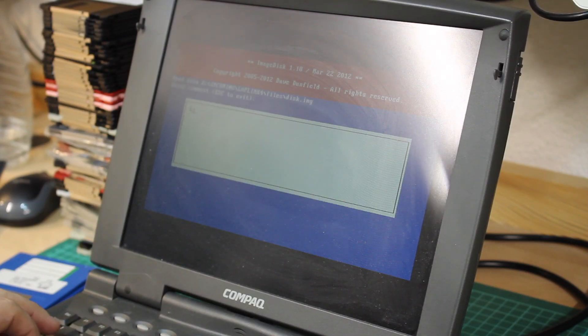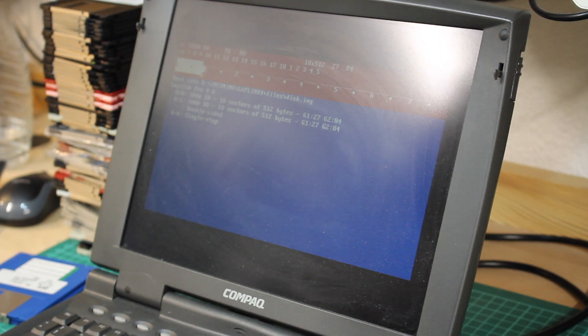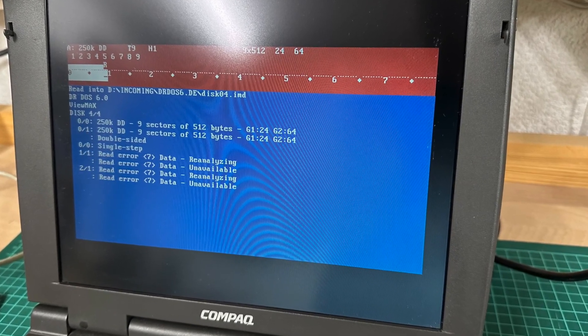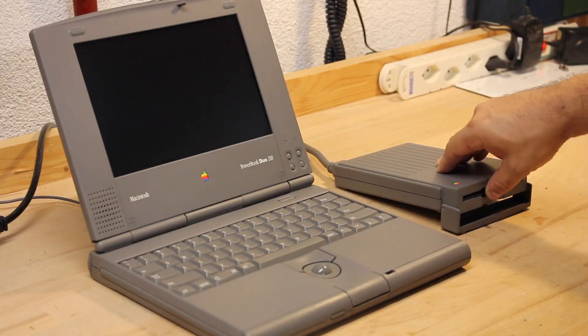Sometimes I also come across salvage floppies which contain something interesting. I typically create the disk image using DD and also ImageDisk. And if it's worthwhile preserving, I provide it to winworldpc.com.